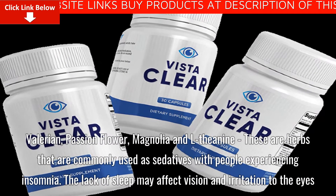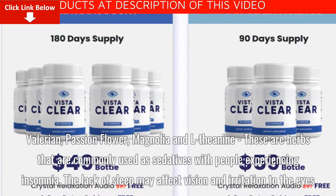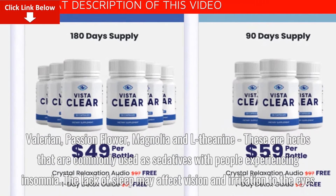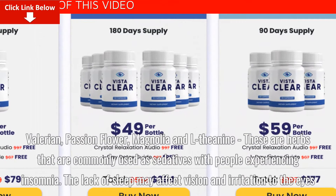Valerian, Passion Flower, Magnolia, and L-Theanine are herbs that are commonly used as sedatives for people experiencing insomnia. The lack of sleep may affect vision and cause irritation to the eyes.